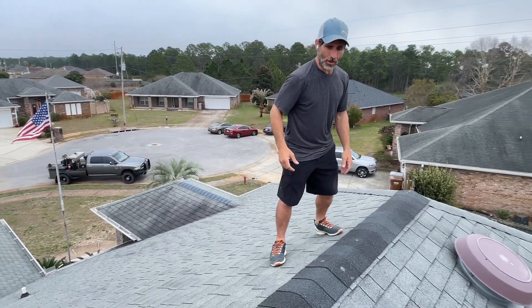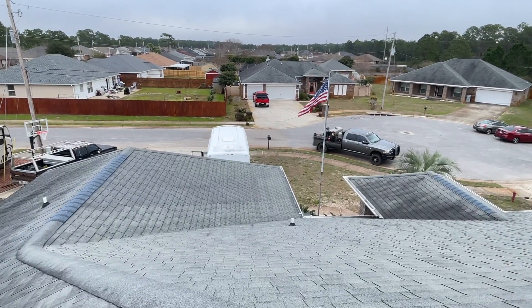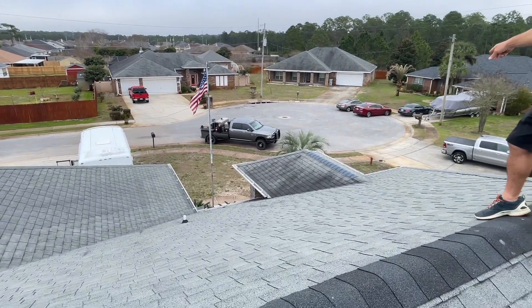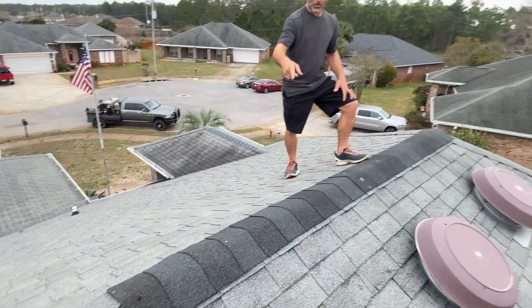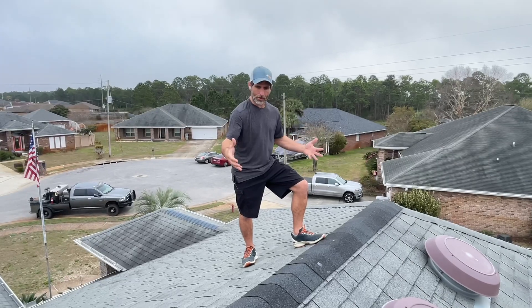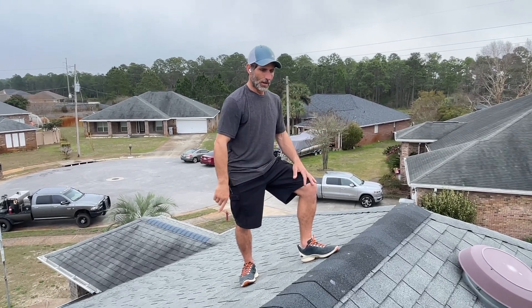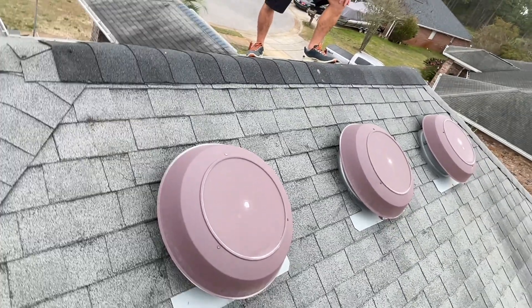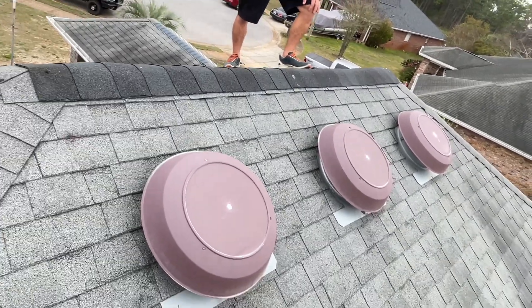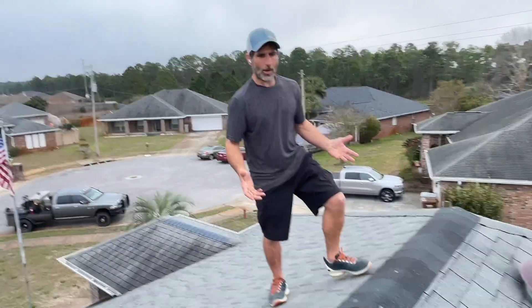So what we did on this home is we removed the ridge vents that are lower than the upper one, and we removed the upper ridge vent as well, because you don't want to have competing exhaust vents. We installed three electrical vents. These vents have humidistats and thermostats on them so they will come on and off on their own, be very energy efficient, and only come on when they're needed.